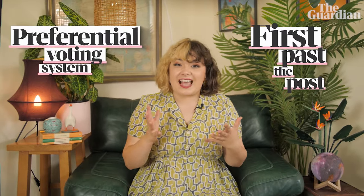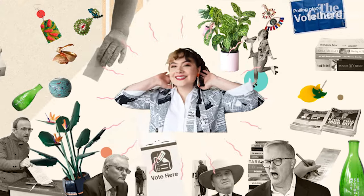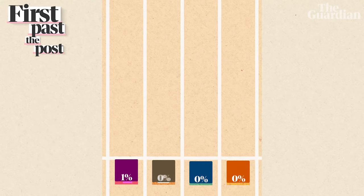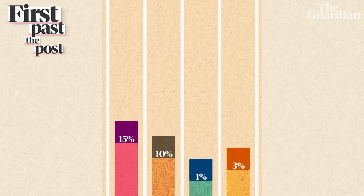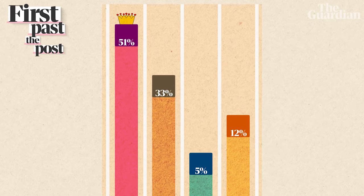It's easiest to explain what this actually means by comparing these two ways of voting. In First Past the Post elections, you cast your vote for the one candidate that you most want to win. Whoever gets the most votes gets elected. Simple.